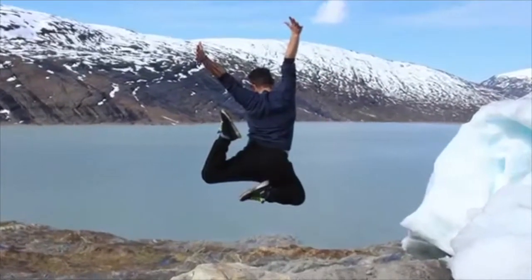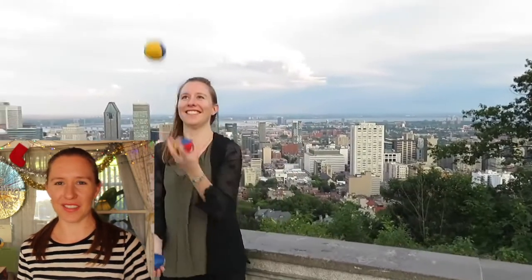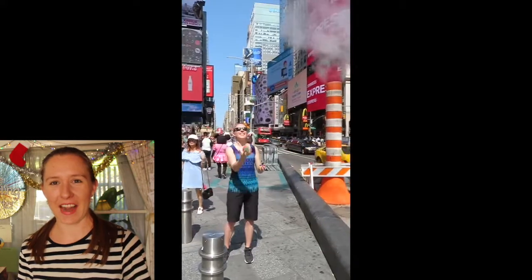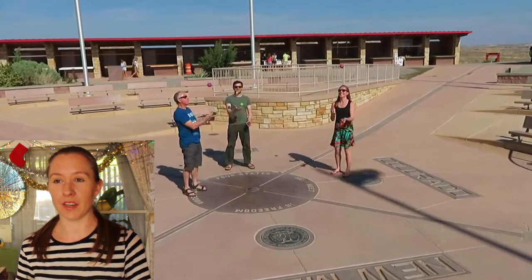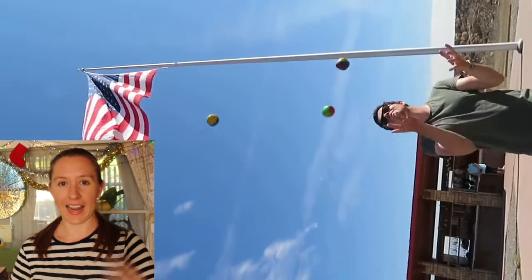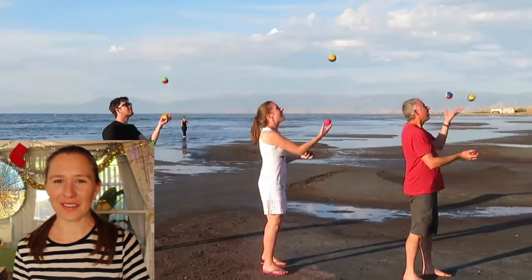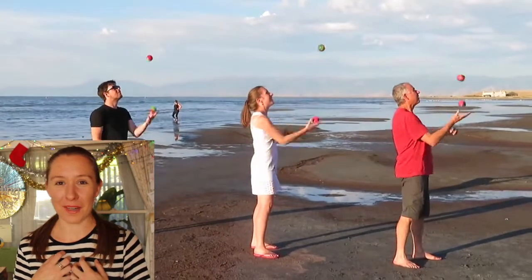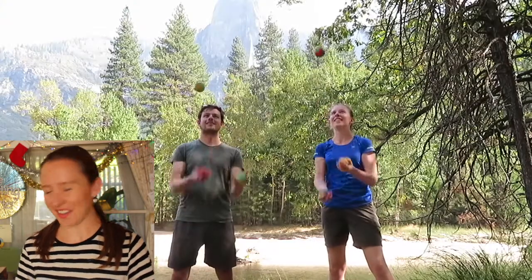Then in 2017 me and my partner went to America. He can juggle and he taught me how to juggle, so we did juggling around America — every city we went to, we'd set up the shot and juggle in between landmarks. It was awesome fun: it made other people laugh, I got much better at juggling, and it made for a really great video.